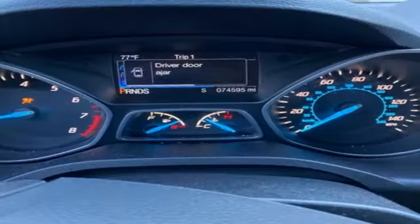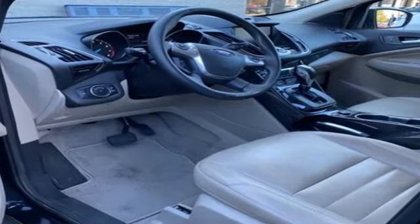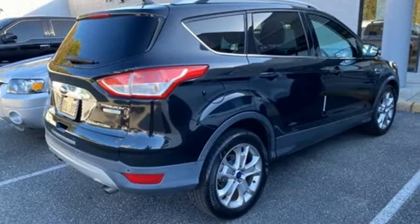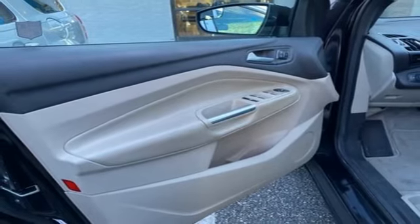Motor Trend writes, the Escape's brake feel is solid and linear. Pedal pressure corresponds nicely to brake force, making them easy to modulate and confidence inspiring. Ford is America's best-selling vehicle brand. Someone is going to drive this fantastic vehicle off the lot. It should be you. Test drive it today.